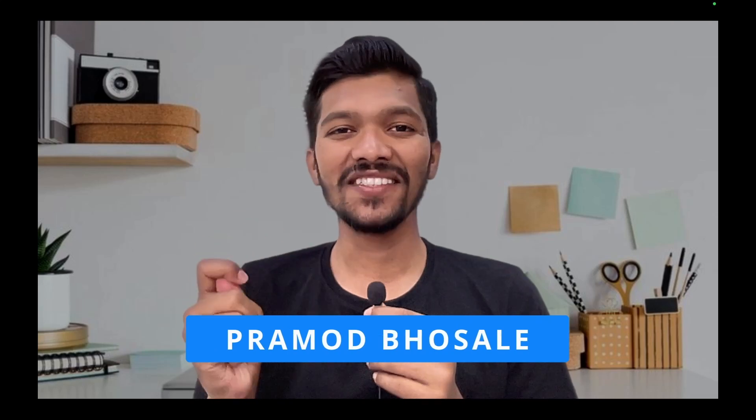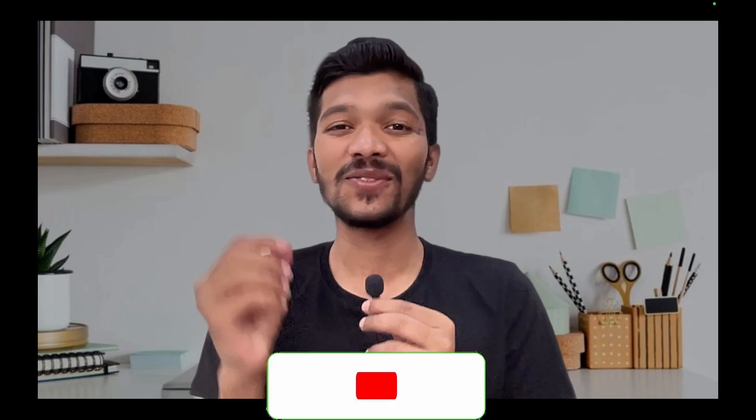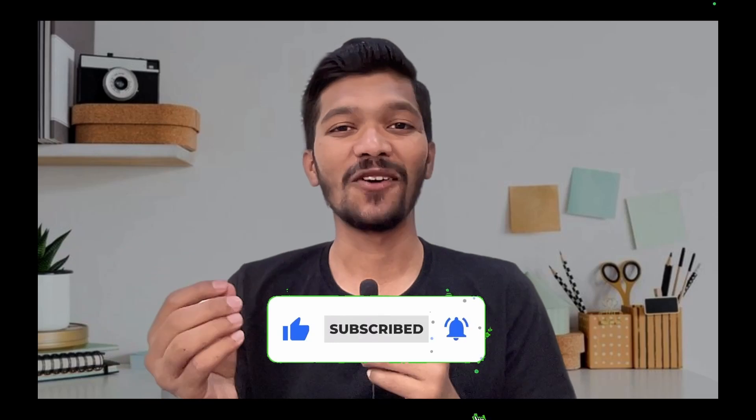I am Pramodh Bosley, working in TCS for nearly three years in an innovator profile. Just in case you are new to our channel, please do subscribe because it motivates me to bring new videos to you. Now without any further delay, let's proceed with the video.